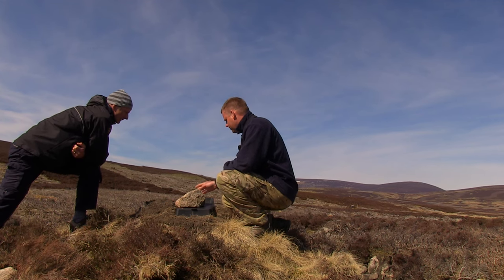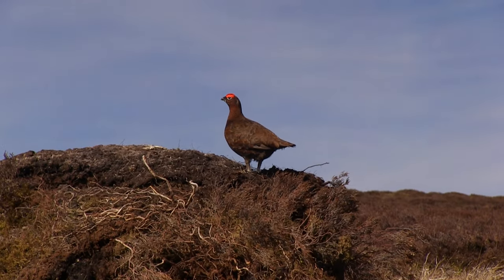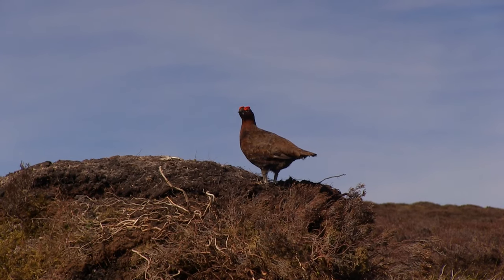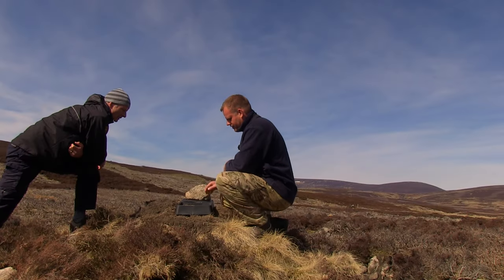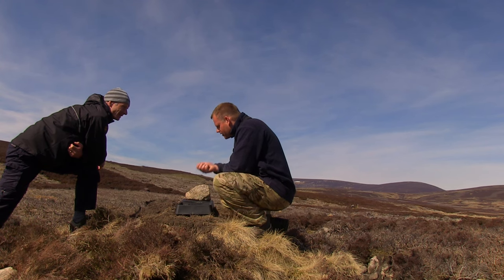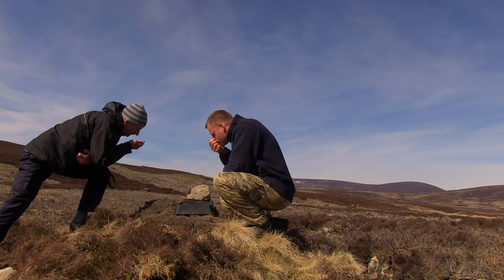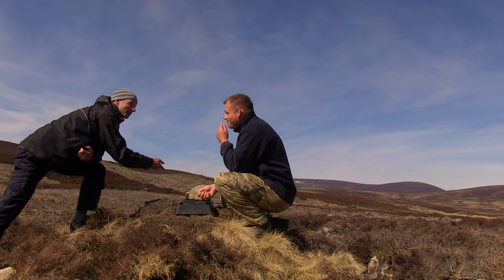That side's marked with a bit of white paint so we know if someone's come along and tampered with it, which we've been told does happen. So 28 days before we finish shooting, we flip it onto this other stuff — the non-medicated grit.